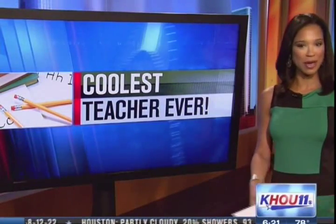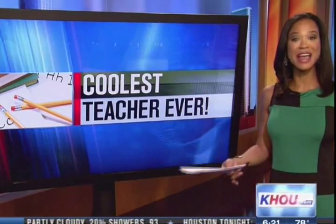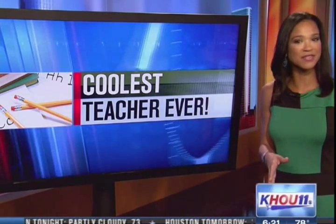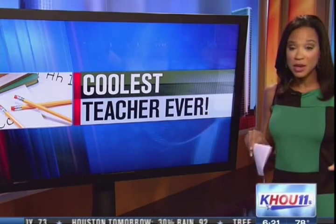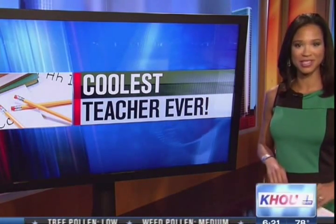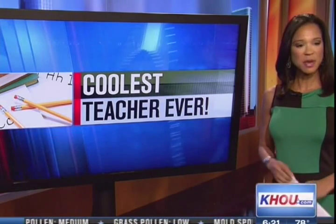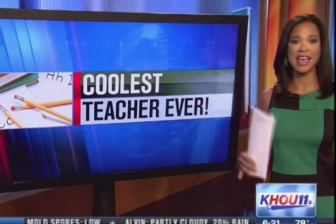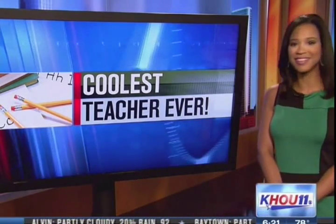Mr. French also hosts a bi-weekly drawing for student-sized lab coats — cute little pint-sized lab coats. Children just have to submit a science fact or tidbit and he then randomly picks a winner. Making it fun and memorable, that's what it's all about. Anything that makes it fun for them to learn is awesome, especially a subject like science that can sometimes go over the kids' heads or just be boring — but not in this case.